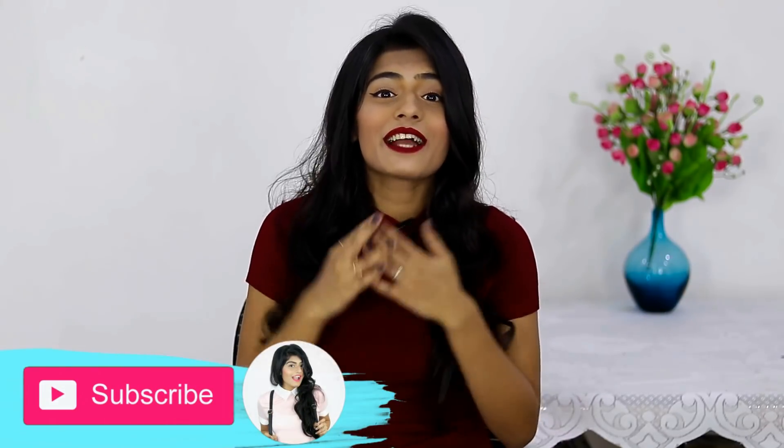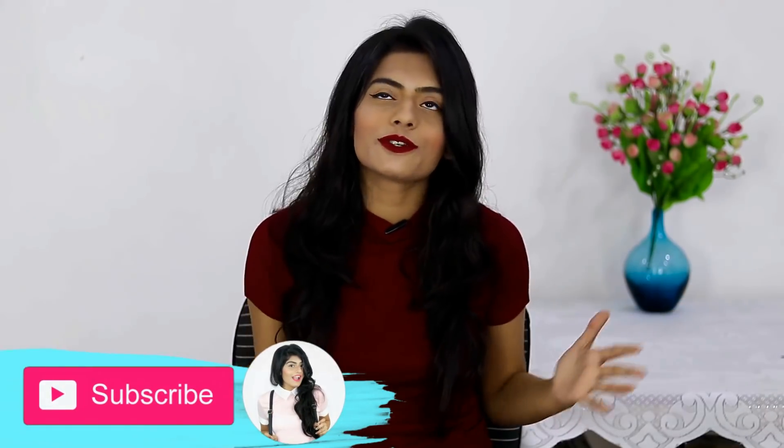So today I'm going to share some things that I got from Romwe and Shein, and everything is so freaking cute I cannot wait to share it with you guys. But first, if you are new to my channel and you like what you see, please hit that subscribe button and join my YouTube family. I post new videos every Monday and Friday. Now without further ado, let's get started.